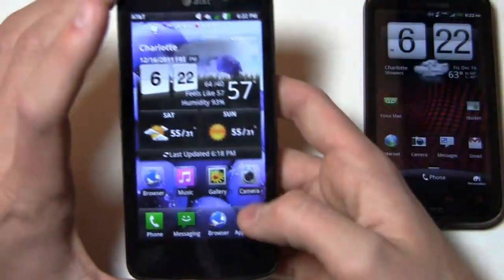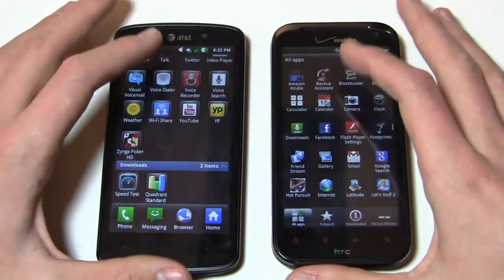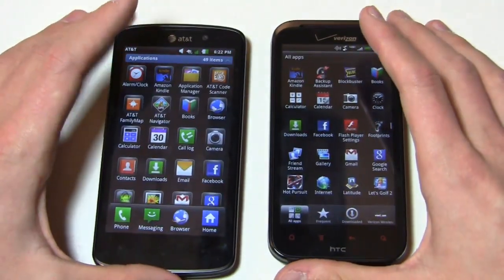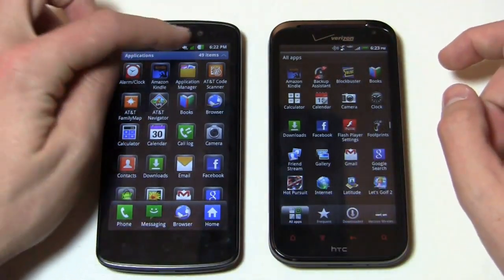Both are pretty decent devices and both are running Gingerbread, but they look dramatically different because of the user interfaces. Let's talk through what these come pre-installed with. You can see LG's user interface and of course HTC Sense over here.